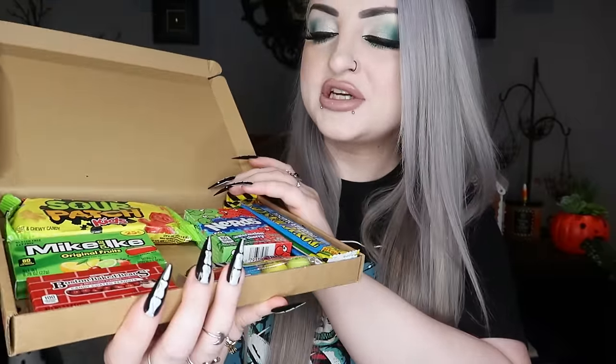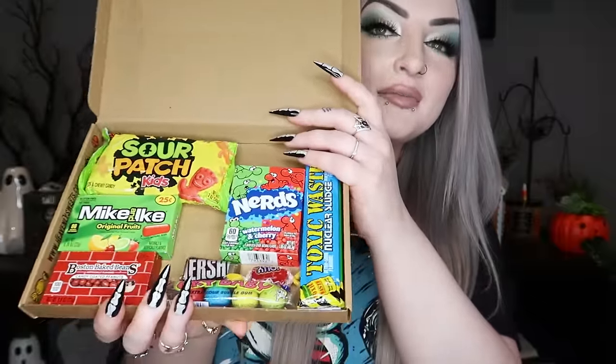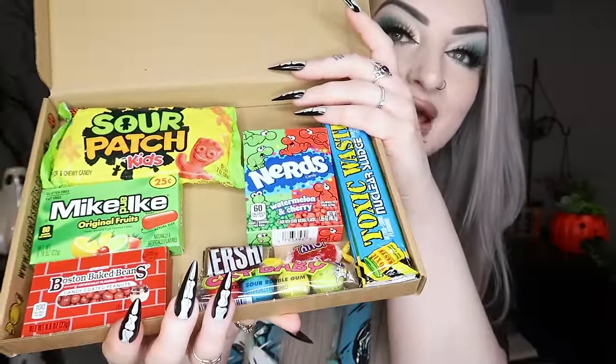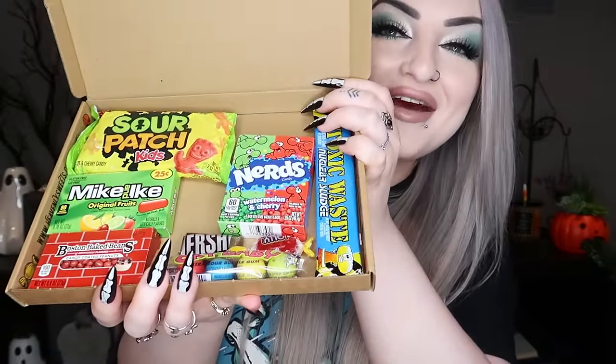Next I got some Turkish Delight — rose and lemon flavored, very acquired taste but I love it. Then I got this cute little American candy hamper — I've already been into it — with Sour Patch Kids, Mike and Ike's, Nerds, Toxic Wastes, and there was a Reese's bar in there too. We do get Sour Patch Kids over here but they're not the same — not as fizzy and they don't have the blue ones, which are the best.